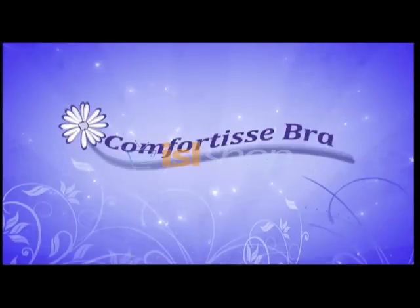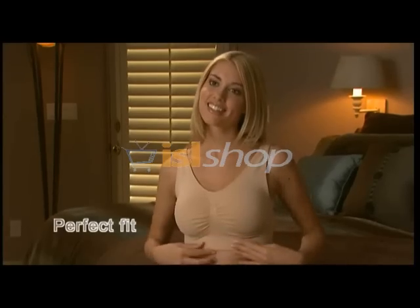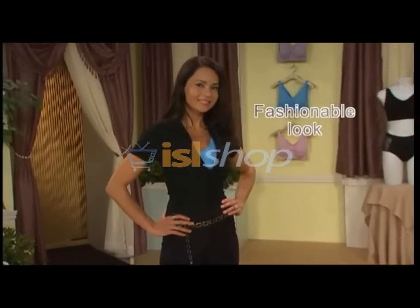Introducing the Comfortise Bra. Now, experience comfort. Experience perfect fit. Experience fashionable looks.